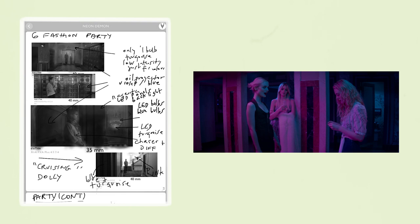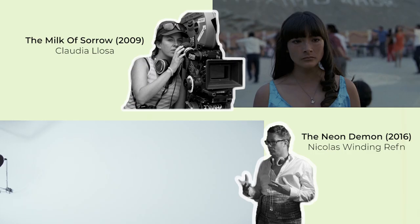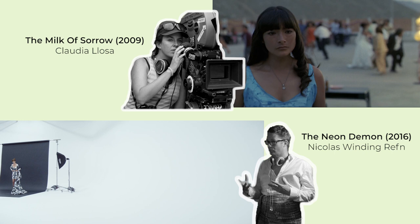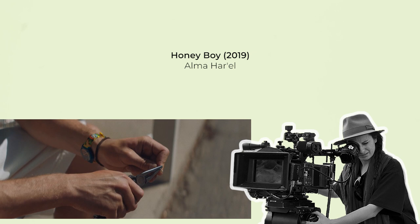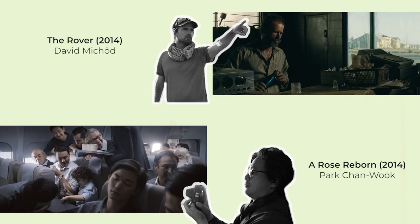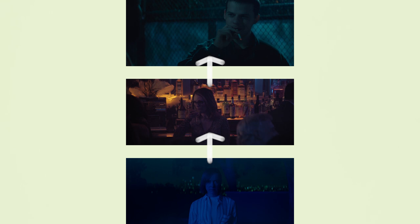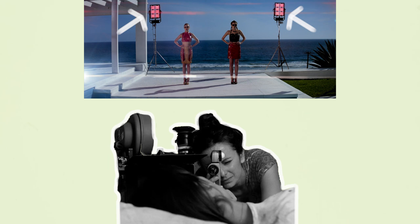She concedes that sometimes being more direct is necessary, particularly when shooting commercials where everything is already storyboarded. Breyer doesn't box herself in to always shooting in one style and feels that different perspectives are required for different projects with different directors. For example, with Honey Boy she adopted a more realistic documentary gaze, whereas for Neon Demon an experimental male gaze was necessary.